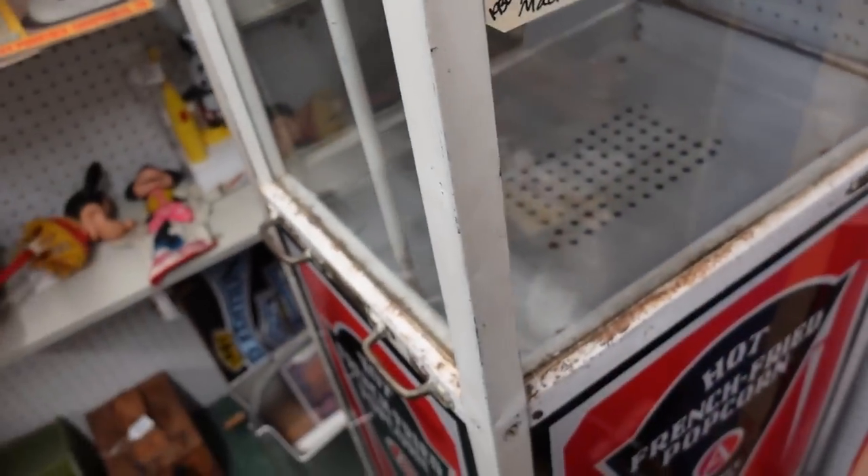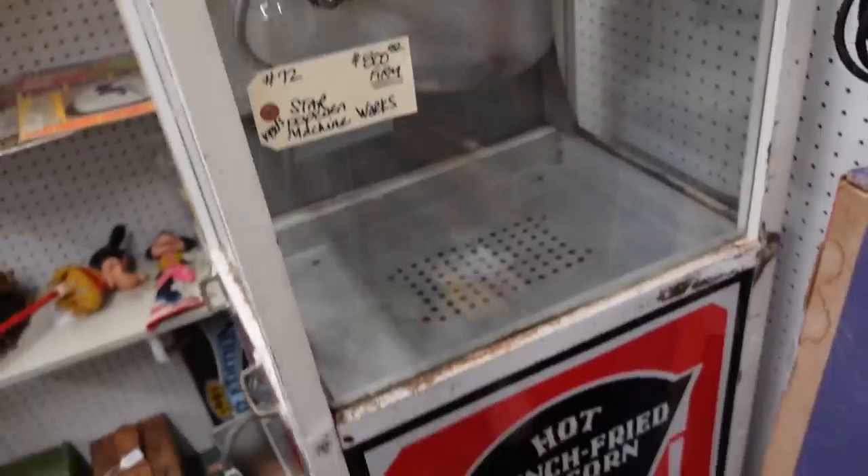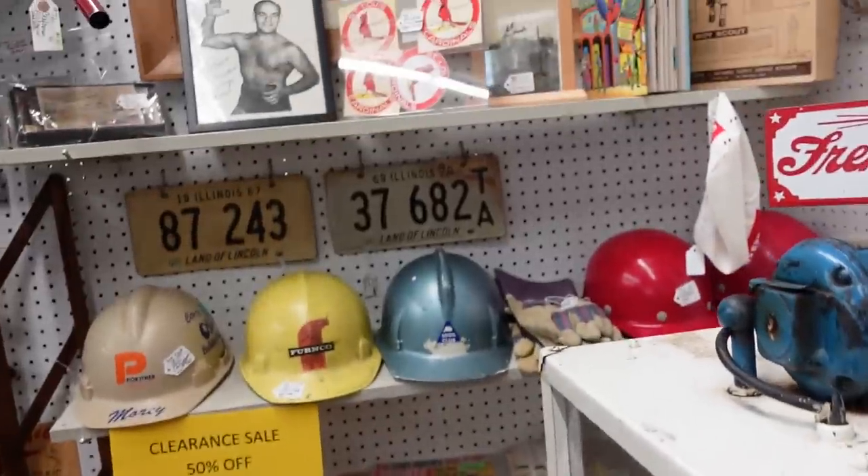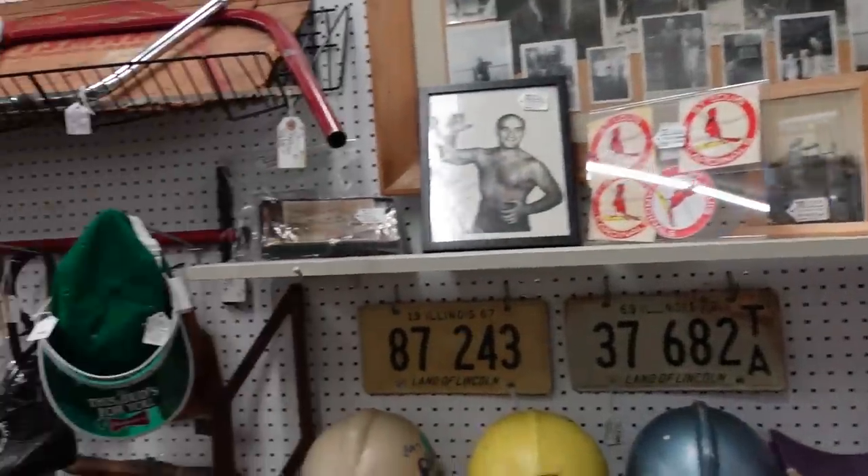Remember that time I was looking for one? Yes. Well, I'm not looking for one anymore - that's okay. Popcorn's overrated.